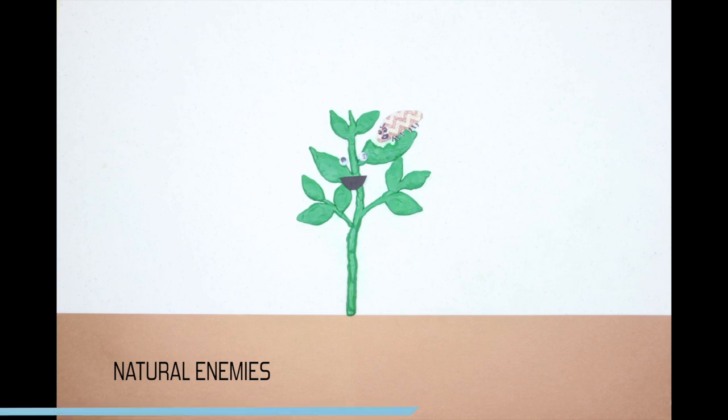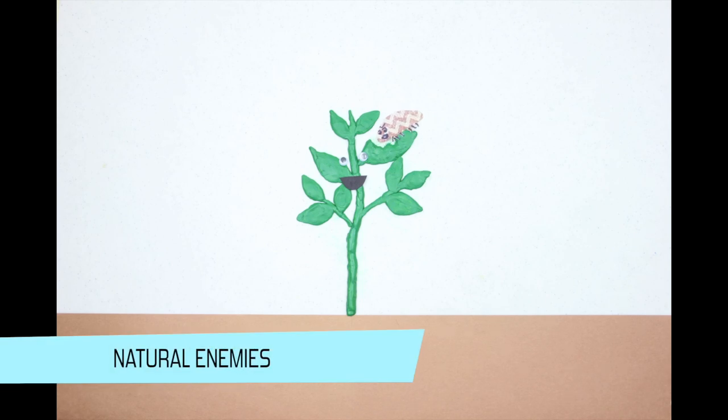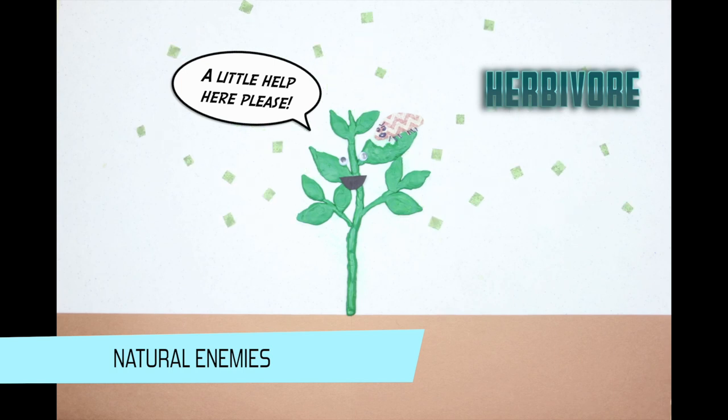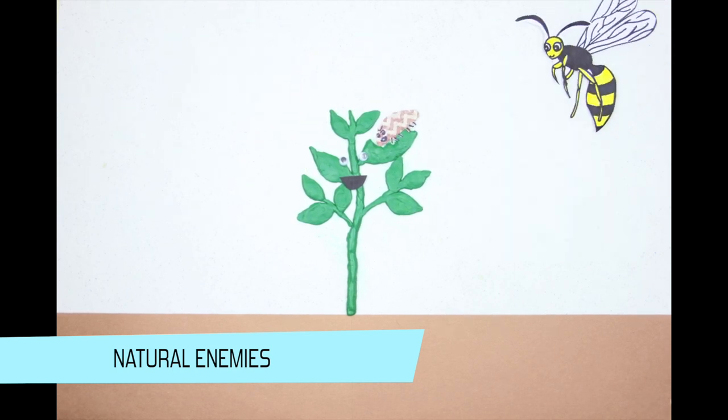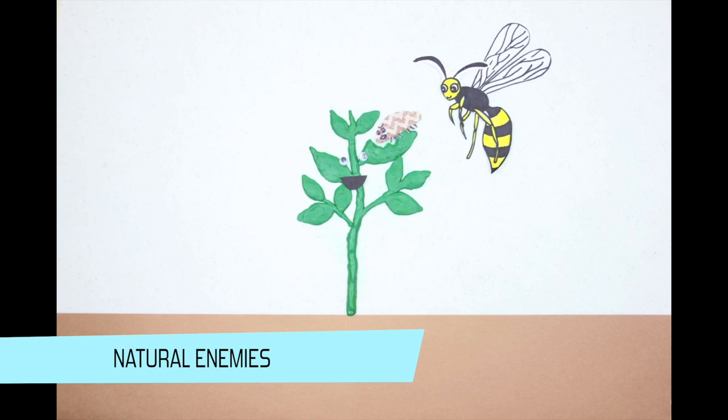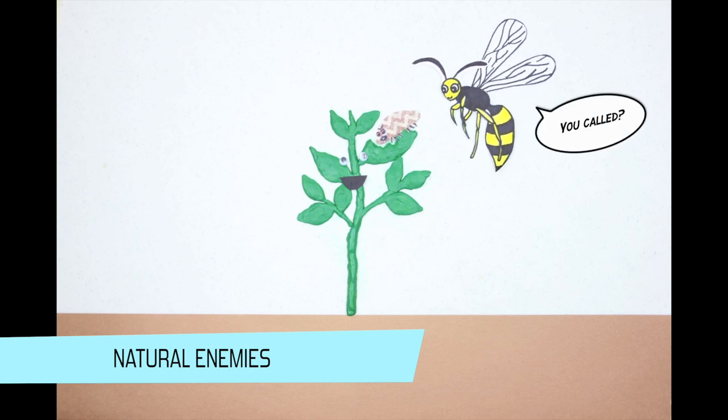But while these chemical defenses are taking place, we can call for natural enemies. Plants do this by releasing molecules called herbivore-induced plant volatiles, which basically send messages into the atmosphere to call for backup. This backup crew consists of natural enemies of the invader and parasitic insects.